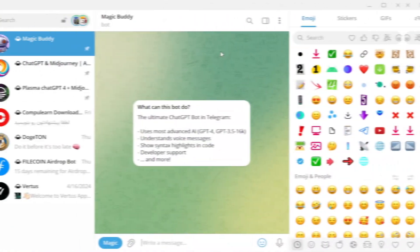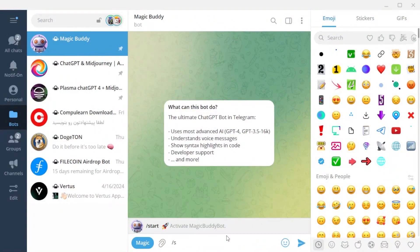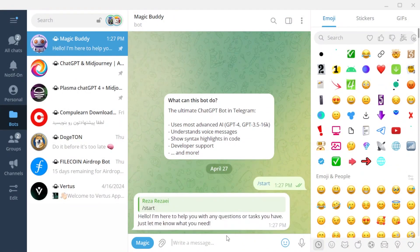Let's get started. The first bot is Magic Body — see the name and username of the bot on screen. After starting the bot you can immediately chat with it. The advantage of this bot is its good speed, but it has two big problems. One: this bot is only text-based, so you can only ask questions and get text answers — there is no image generation or voice and video support. Two: you can only send 10 messages to the bot daily for free, and to send more messages you need to purchase paid plans.